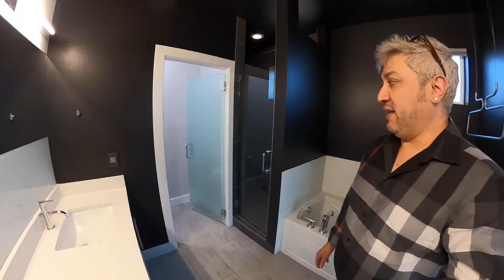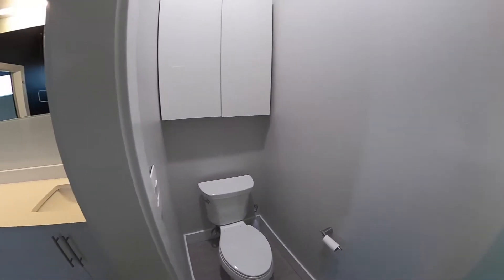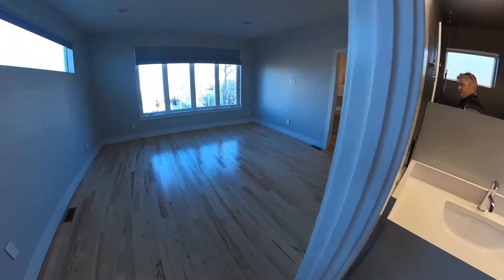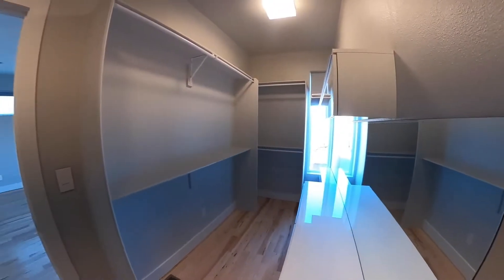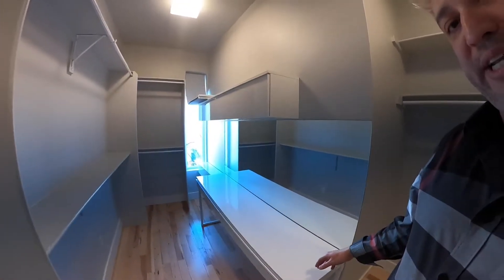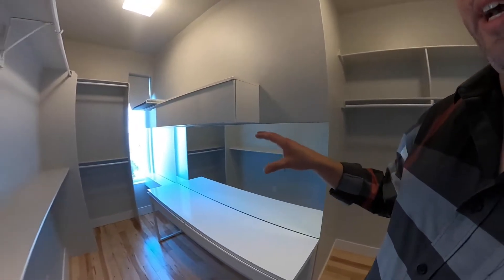In here we have the master bath with a shower and a private commode room. On this side we have a very nicely built-out master closet, which has a really nice space to sit and do makeup in the vanity area.